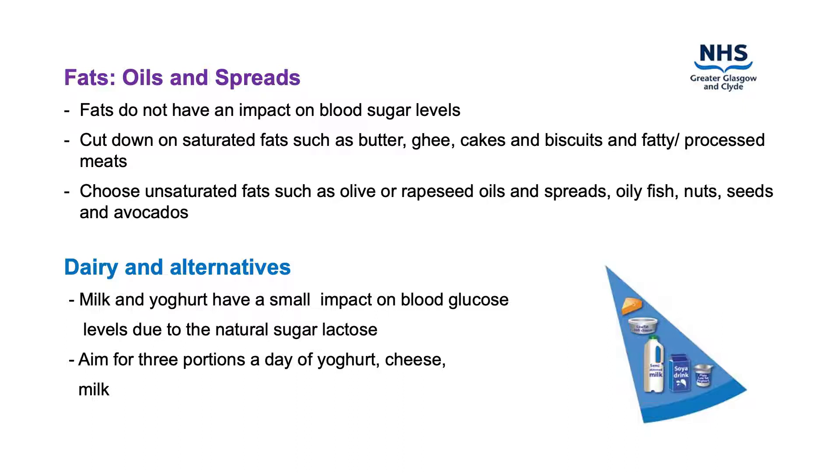Dairy foods included in this group are milk, cheese, yogurt, fromage frais, quark and non-dairy alternatives. If you are using dairy alternatives such as soya, oat or rice milks, it's important to choose unsweetened and calcium fortified versions.